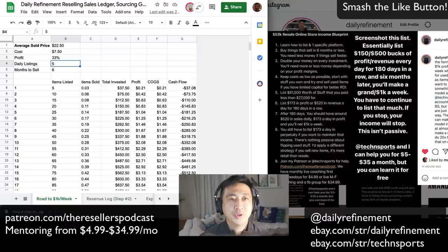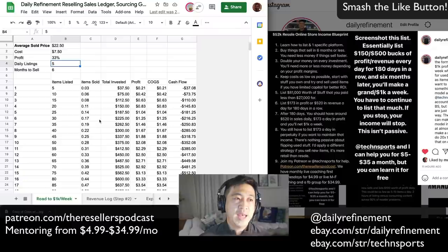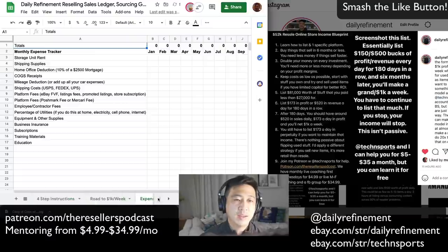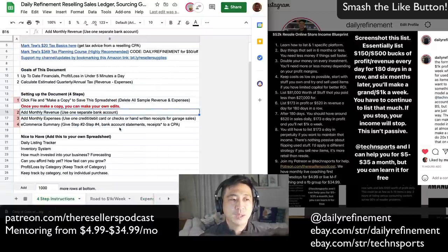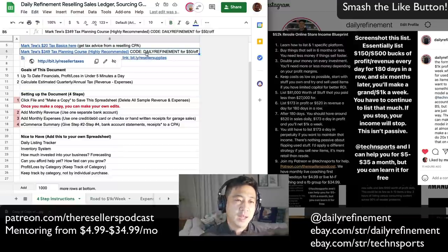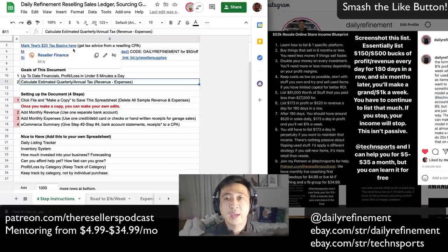I appreciate you guys. Join the Patreon at patreon.com/theresellerspodcast — the link will be in the description. If you join the Facebook group with Tech and Sports and myself, you'll get my reseller field guide for free, which includes this calculator so you can figure out how much money you need to build your dream business, and it'll help you keep track of profit and loss on multiple platforms. I also recommend signing up for Mark II's tax planning course — use code dailyrefine for $50 off. He also has a $20 tax basics pamphlet that gives you an idea of how much you owe in taxes.